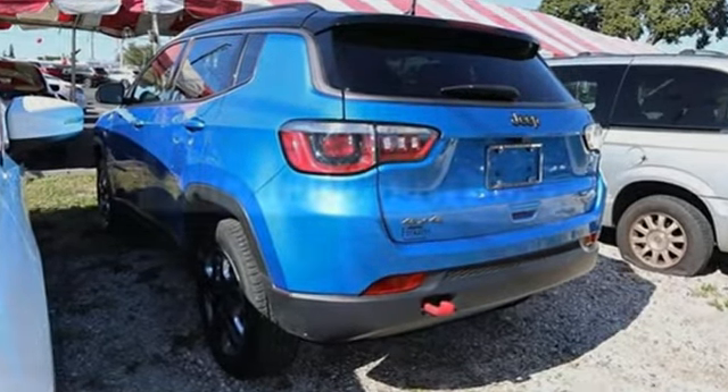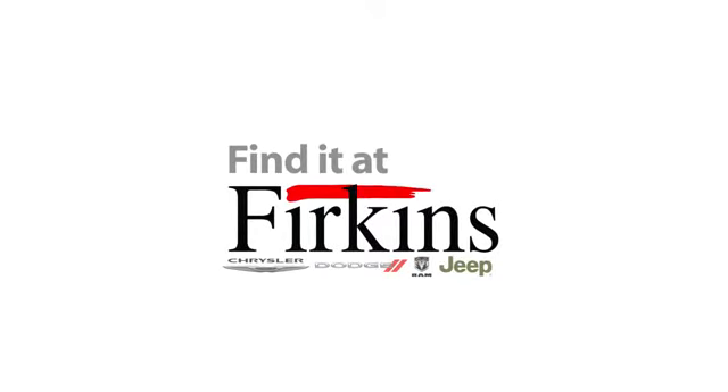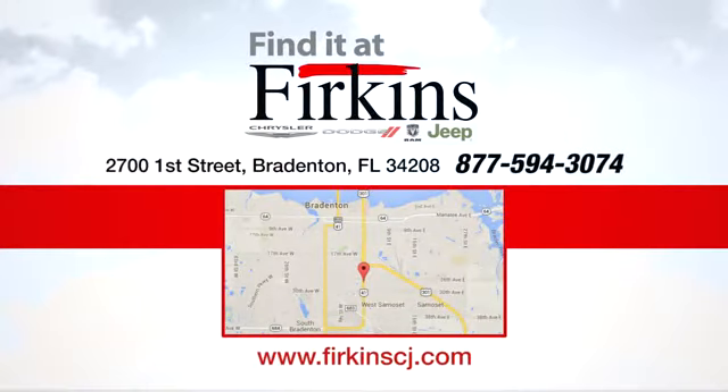Someone is going to drive this fantastic vehicle off the lot — it should be you. Test drive it today. Find it at Perkins. Come see us today. We're located between the Red Barn Flea Market and the DeSoto Mall on First Street.